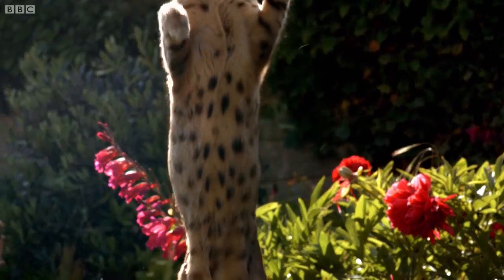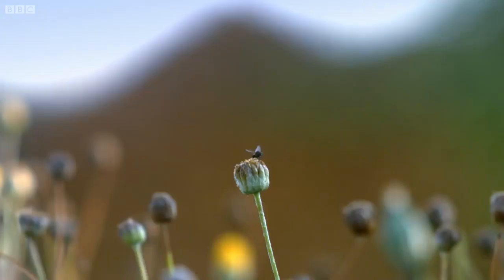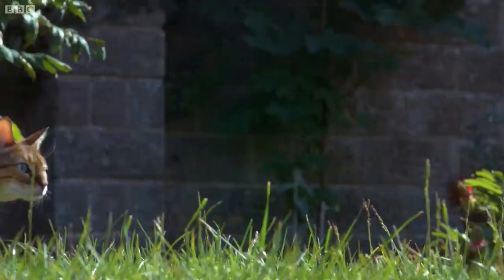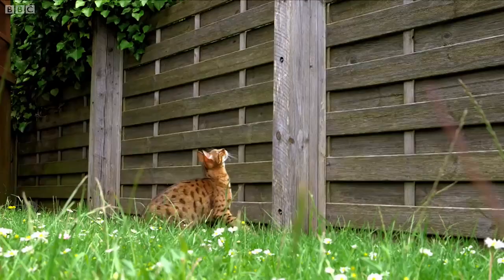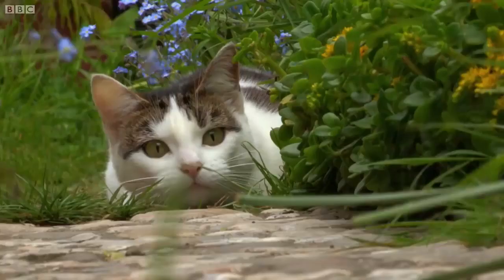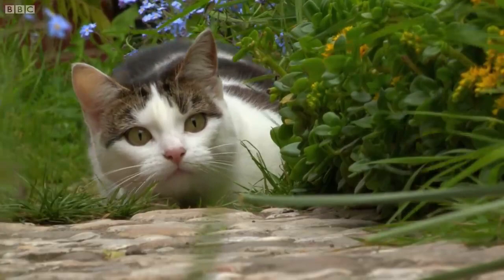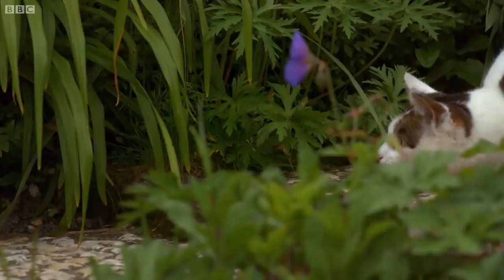A far bigger proportion of the neurons in Kali's brain are dedicated purely to the detection of movement, so she almost can't help but pounce. Cats' wild ancestors relied on low-light vision and the ability to detect movement to stalk prey.